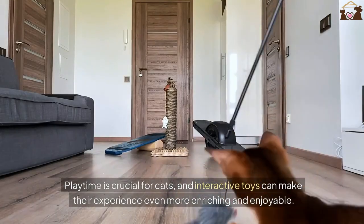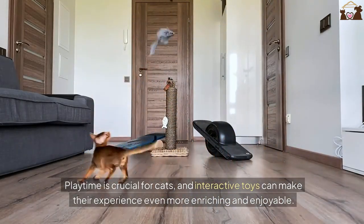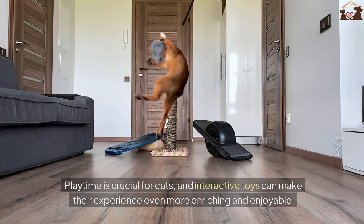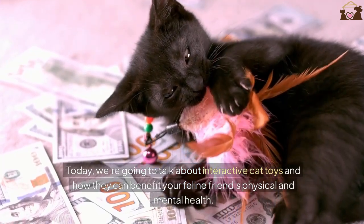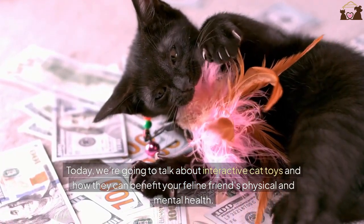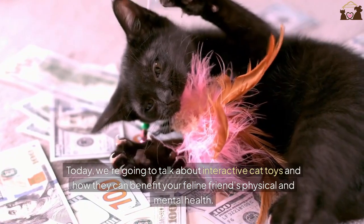Playtime is crucial for cats, and interactive toys can make their experience even more enriching and enjoyable. Today, we're going to talk about interactive cat toys and how they can benefit your feline friend's physical and mental health.